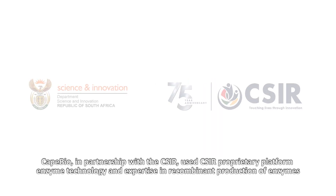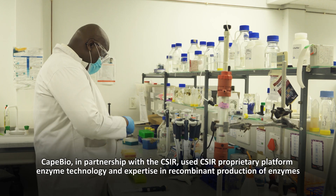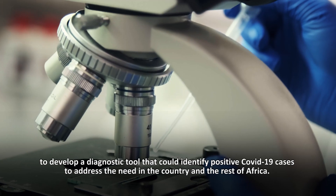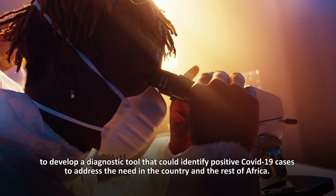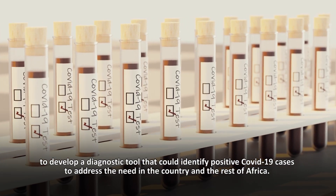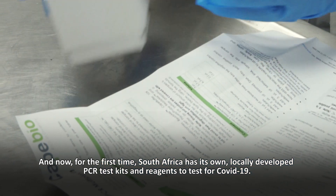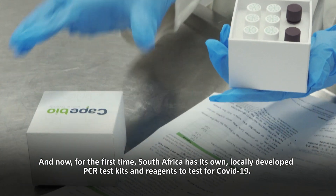K-Bio, in partnership with the CSIR, used CSIR proprietary platform enzyme technology and expertise in recombinant production of enzymes to develop a diagnostic tool that could identify positive COVID-19 cases, to address the need in the country and the rest of Africa. And now, for the first time, South Africa has its own locally developed PCR test kits and reagents to test COVID-19.